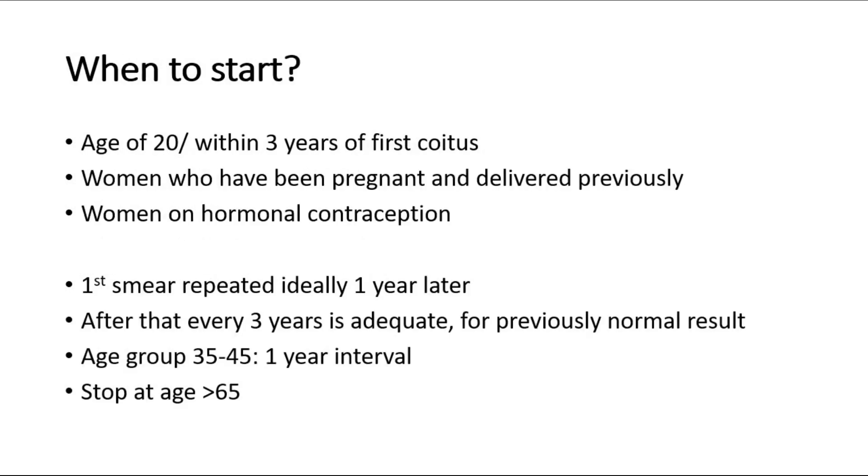When to start going for pap smear? You can start at the age of 20 years old or within 3 years of the first sexual intercourse. Those who have been pregnant and delivered their baby can also go for pap smear, as well as women on hormonal contraception.